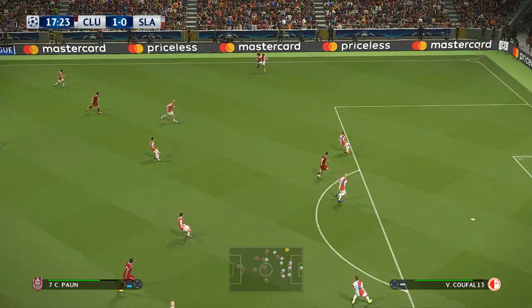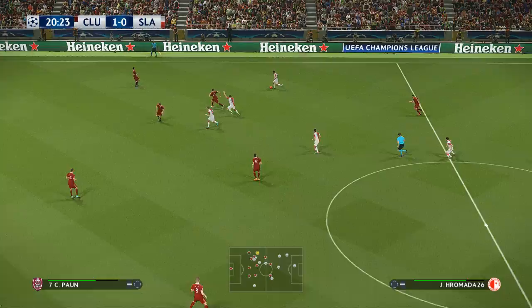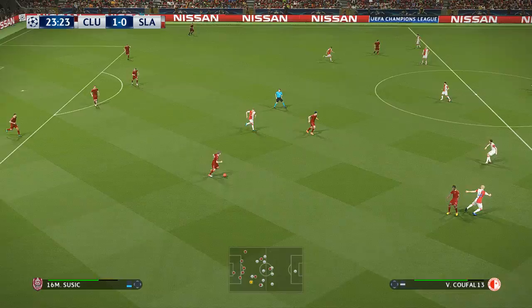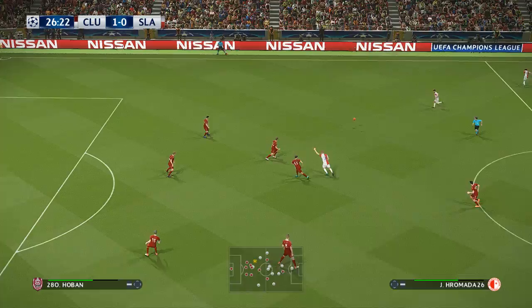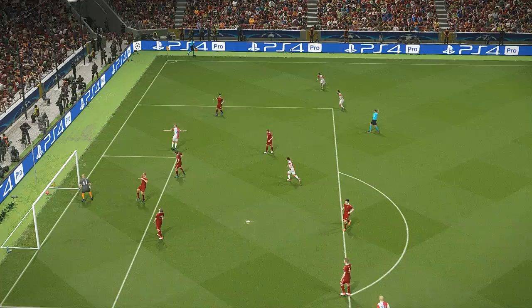Looks to slip it through, gets wrestled off the ball. It's a good run down the right — where could this lead? Tries a through ball. Now the pass. Tries a through ball again, into the block to meet it.